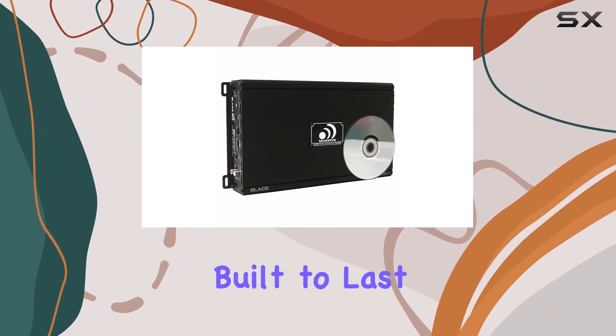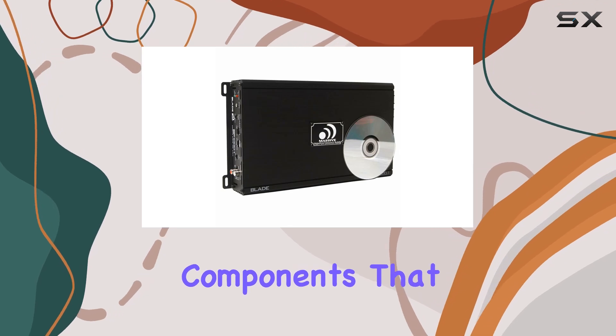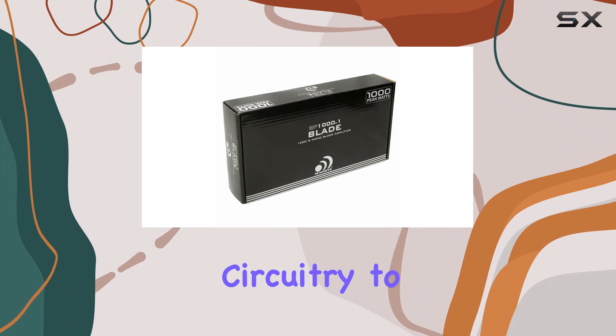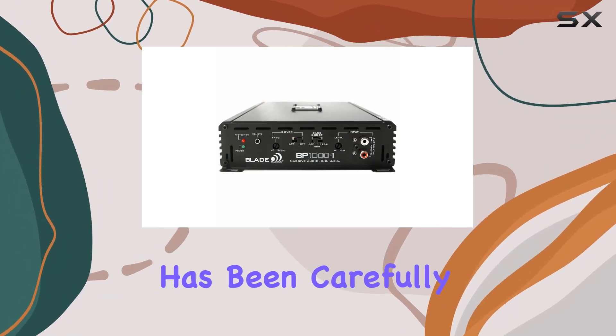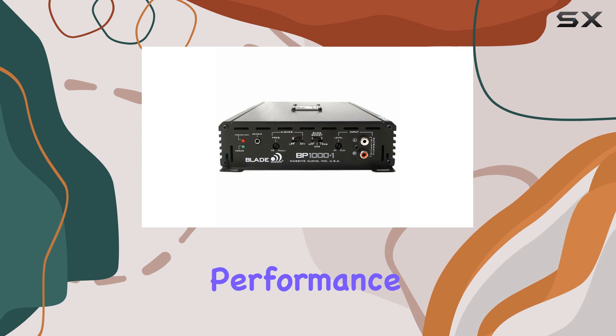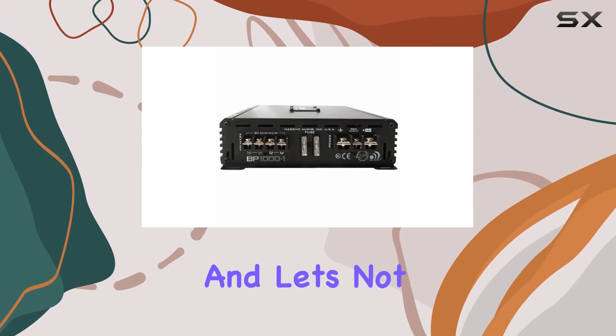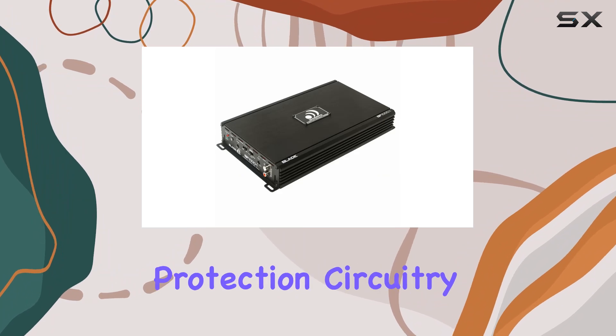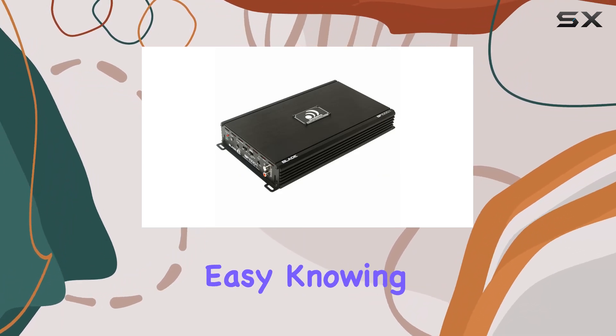Now let's talk durability. This amplifier is built to last with quality tested components that can handle whatever you throw at them. From built-in noise reduction circuitry to auto-sensing turn-on function, every detail has been carefully engineered to ensure top-notch performance and reliability.